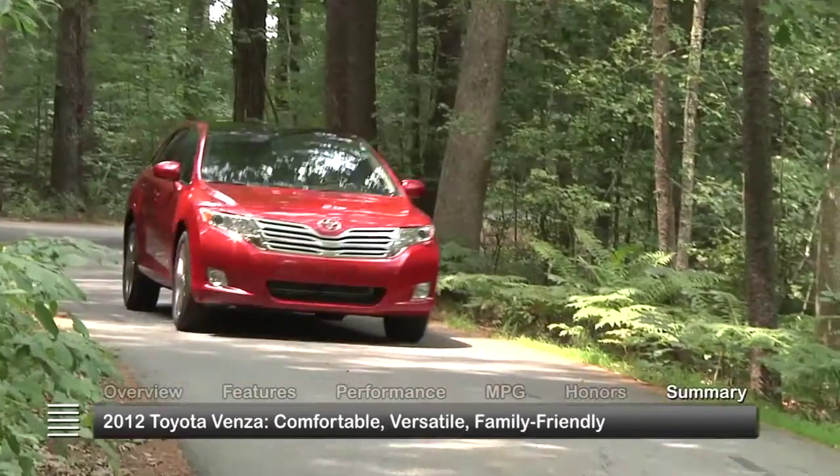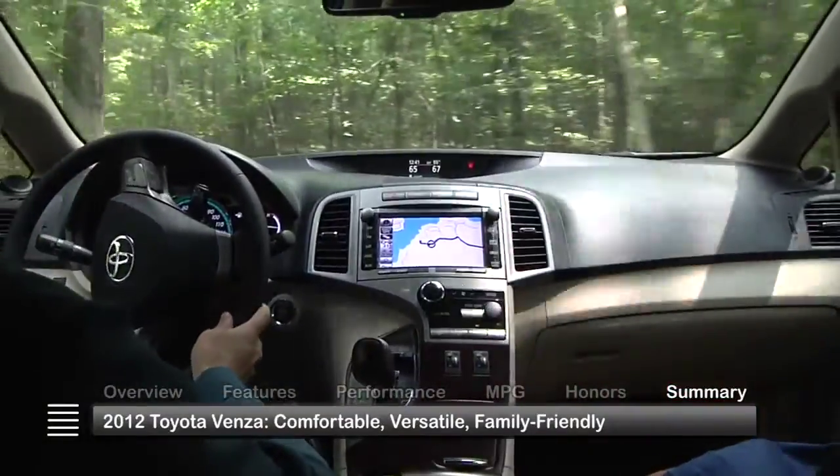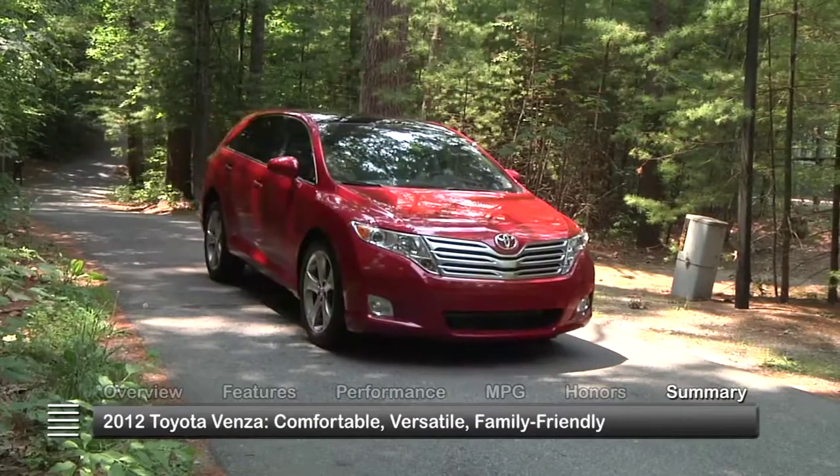Comfort, flexibility, and innovative design make the 2012 Toyota Venza an attractive midsize crossover for those seeking refinement, utility, and family-friendly styling.